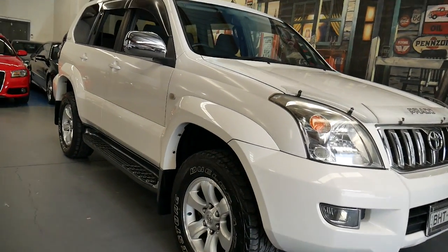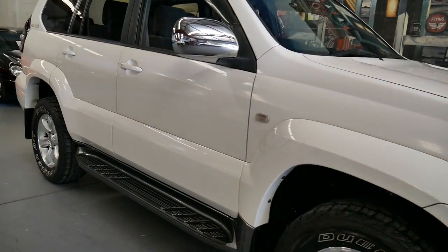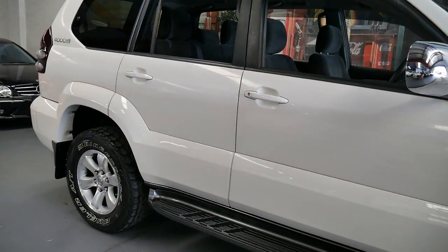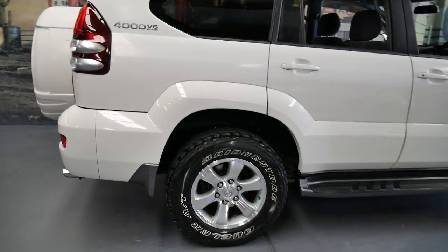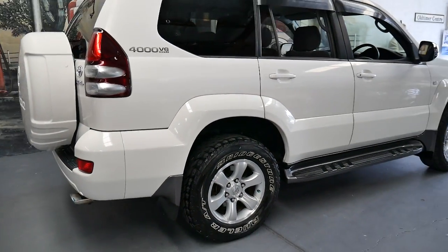Thank you for taking the time to watch our video. We are the Old Timer Centre and my name is Philip Tarrant. I'm going to be talking to you about this beautiful Toyota Land Cruiser Prado.